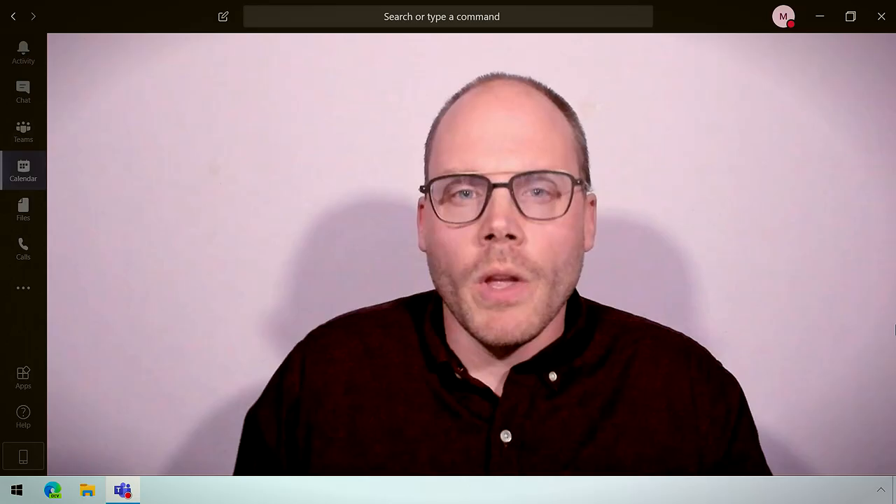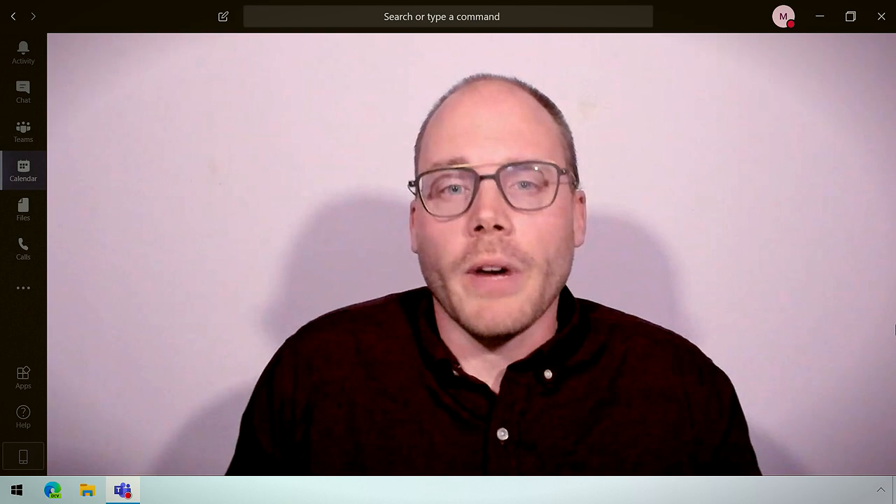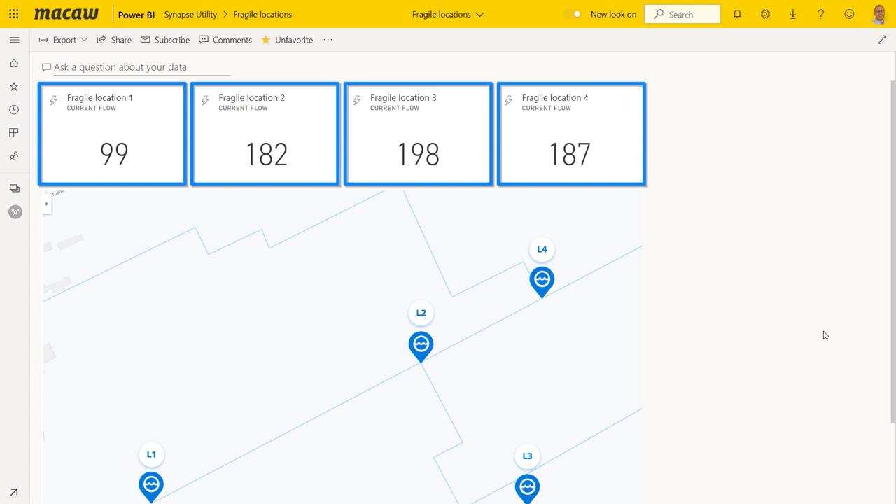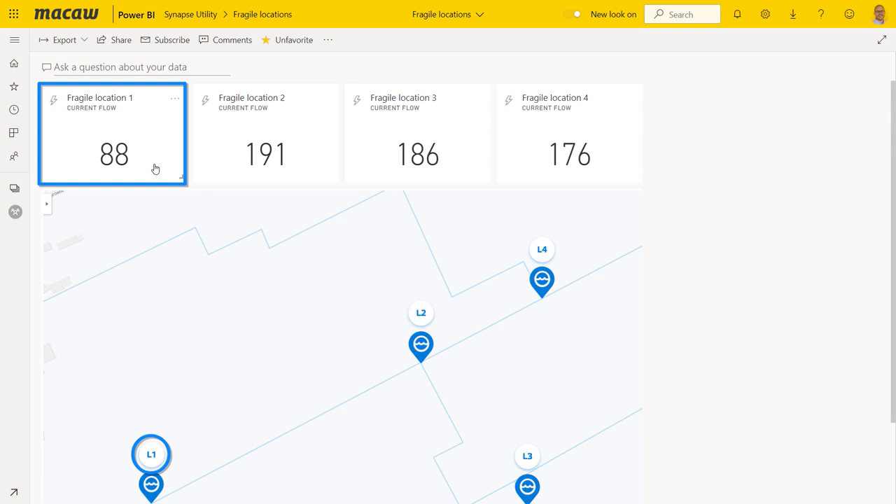So now instead of waiting for after-the-fact customer reporting for service issues, we can monitor the pressure and flow in real time. Here we're zoomed in on four critical locations that serve a lot of households in the area. You can see data streaming in from IoT sensors representing flow, and below you can see where the sensors are located on the map. A healthy reading is around 180 to 200 cubic meters per hour for this pipe type. But we can see one of the flow meters is reporting an abnormal amount of flow — around 80 cubic meters per hour — which could be a potential risk.